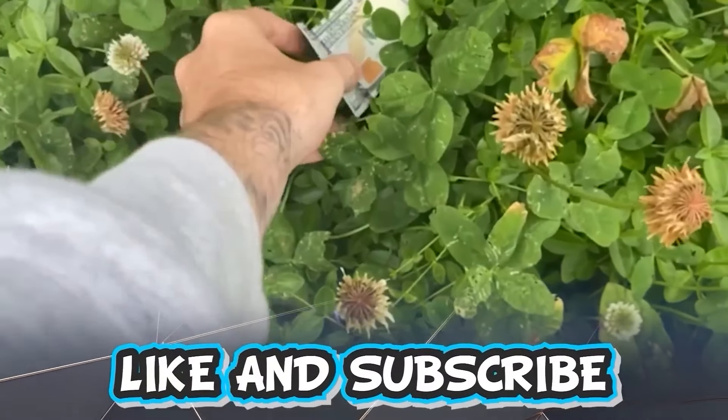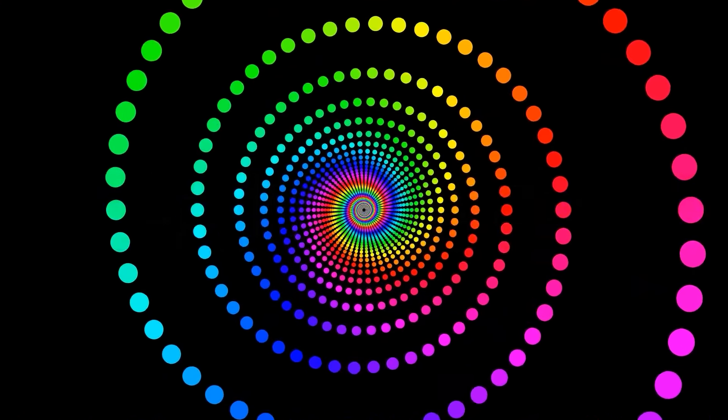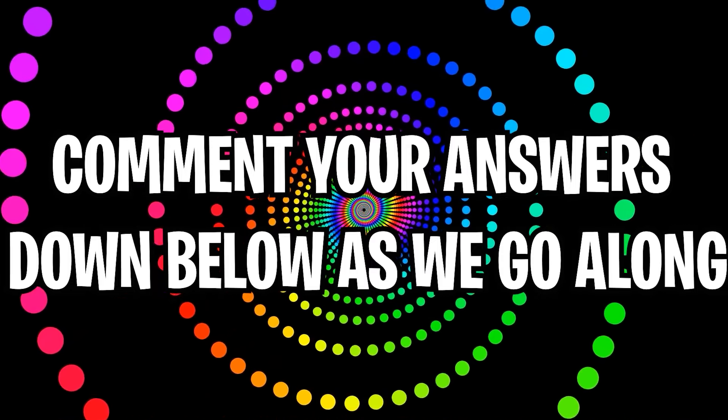Like and subscribe right now for amazing luck for the next week. Make sure to watch today's full video to see some optical illusions. Comment your answers to the optical illusions down below in the comment section as we go along. You first see this image here — what do you guys see? Personally I just see a random face, but there's actually a word hidden inside of this. Comment down below what it is and then I'll explain to you how to figure it out.